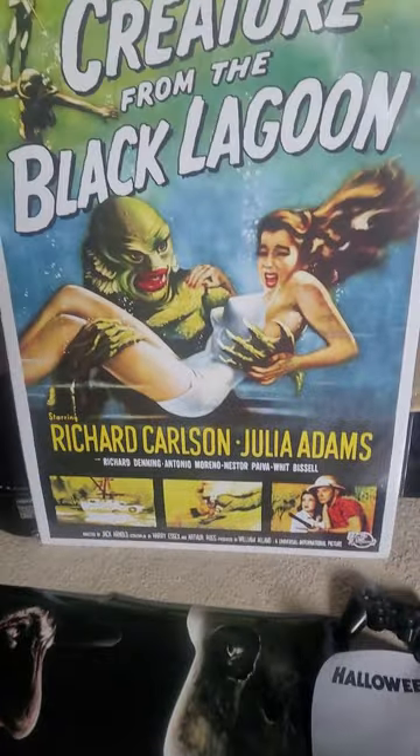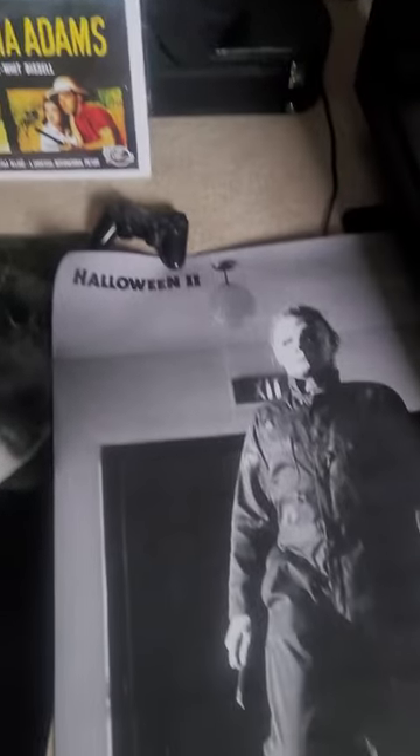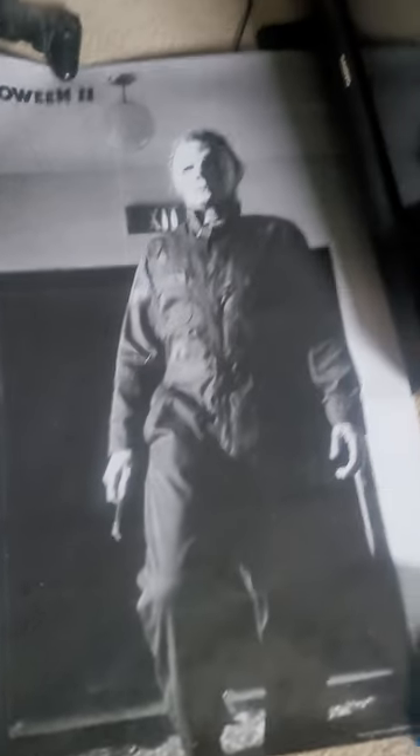Here's my Creature from the Black Lagoon, and here's the Halloween II one — and again, this one's available at Five Below. Well, as always guys, I want to thank you guys so much for taking time out of your day to stop by and watch. I appreciate it so much. Until the next time, as always, stay spooky. I'll see you next time. Bye!